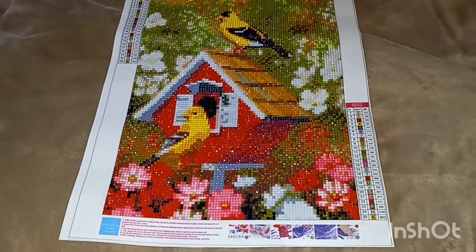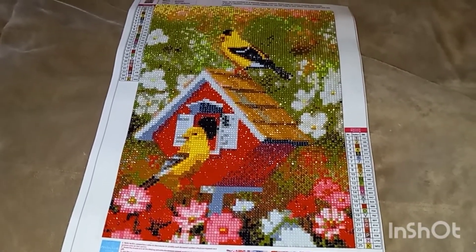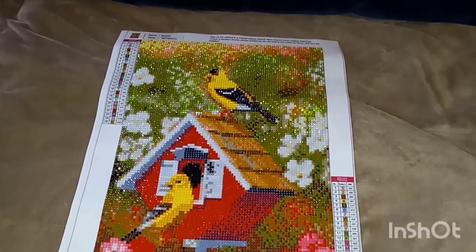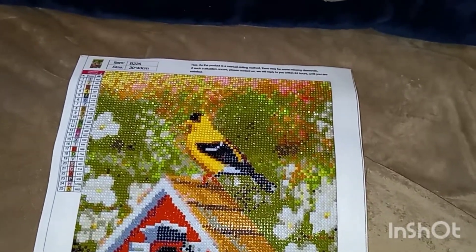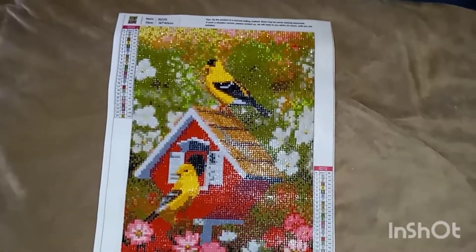You can make out the individual flowers and the little yellow birds. This was a good one to do — it was very nice, I didn't have any problems with it. It's a really pretty picture.